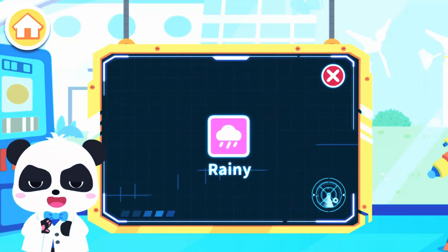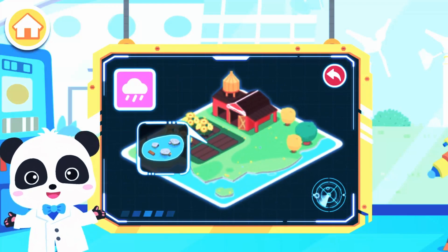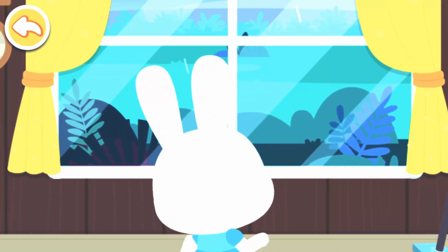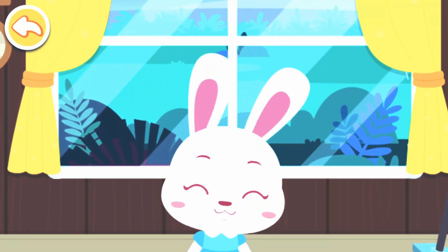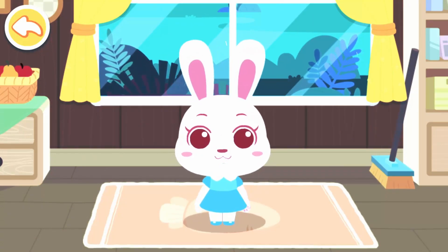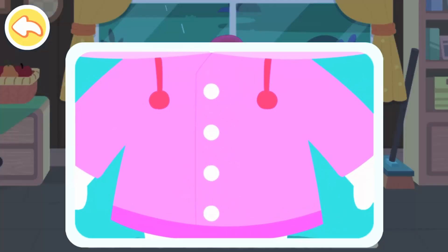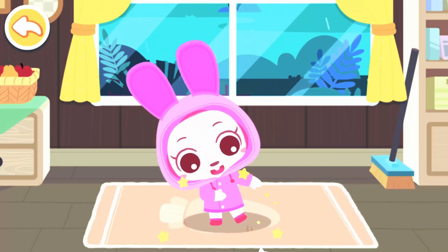Rainy. The symbol for rainy weather is a rain cloud. Let's see what everyone is busy with — crossing over puddles. Oh no, it's raining! Will the bees get soaked? Let's check them out. It's raining outside — I must put on my raincoat. Raincoat. Rain boots.